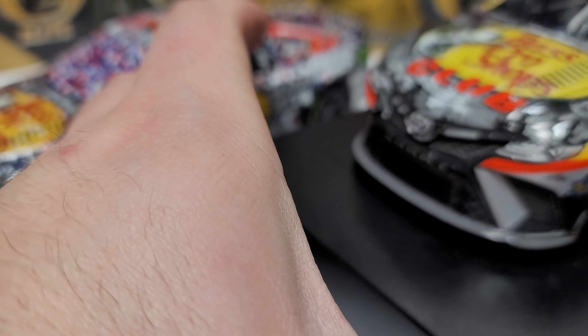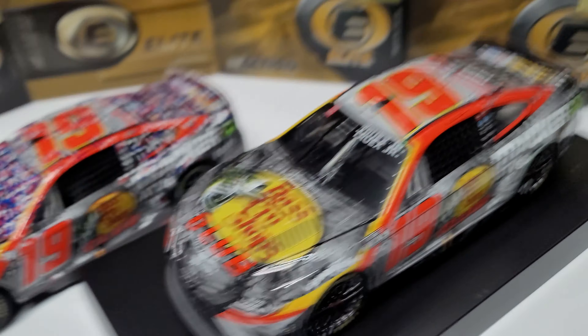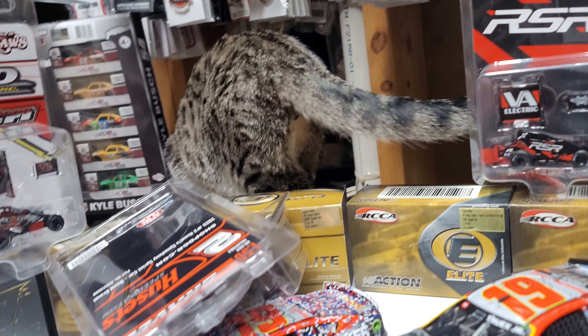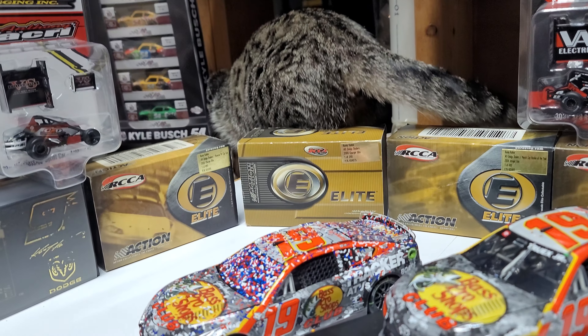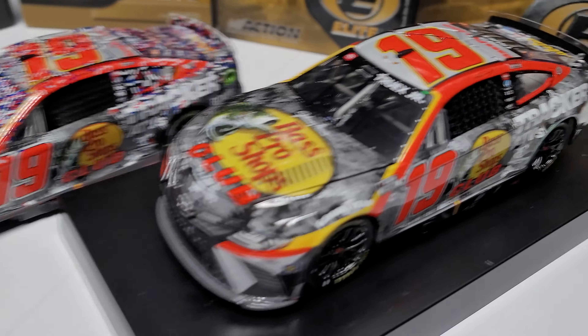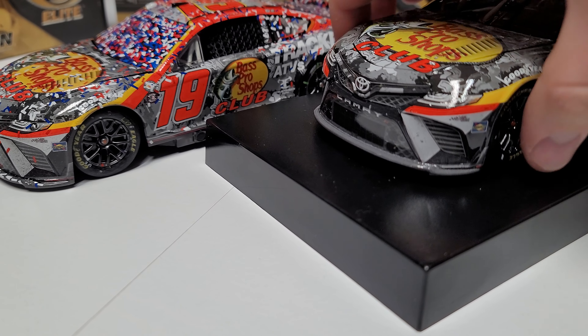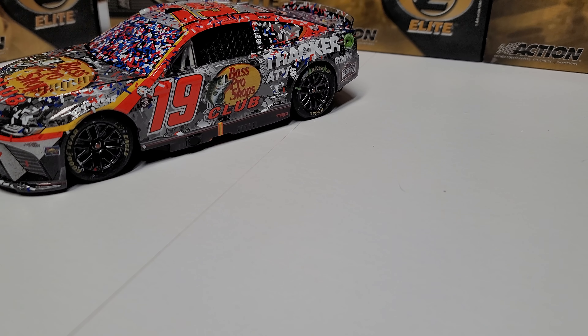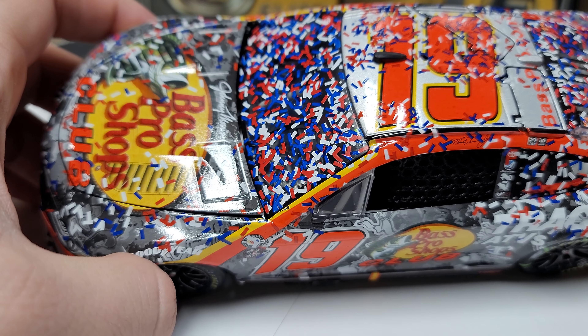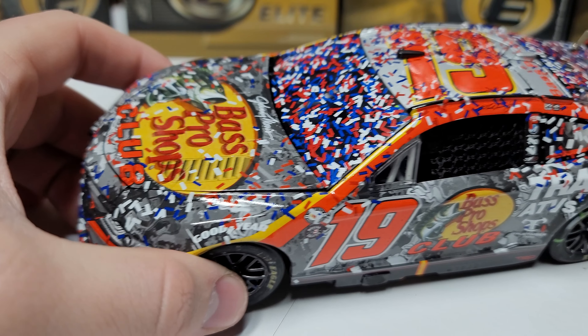Comparing the two, the Dover car just seems physically brighter than the Sonoma car — and definitely brighter than the Clash one turned out. I'm not 100% sure exactly why it looks a little brighter, but regardless, the color scheme is still a really, really good one. There's definitely no doubt about that.